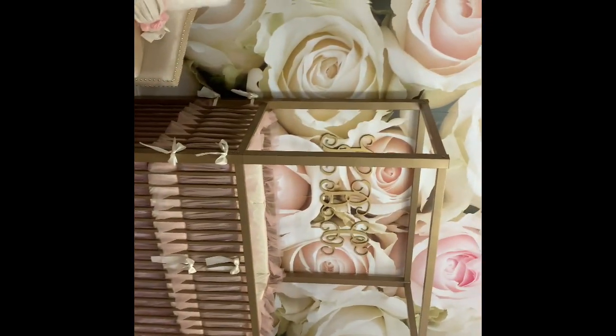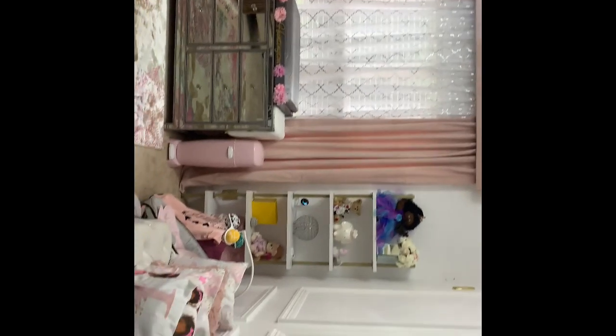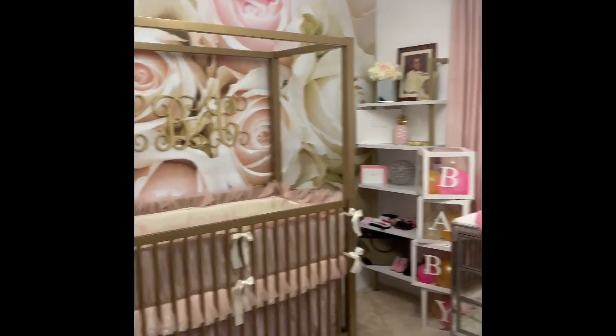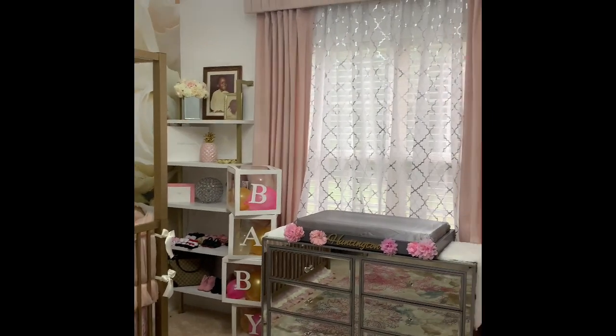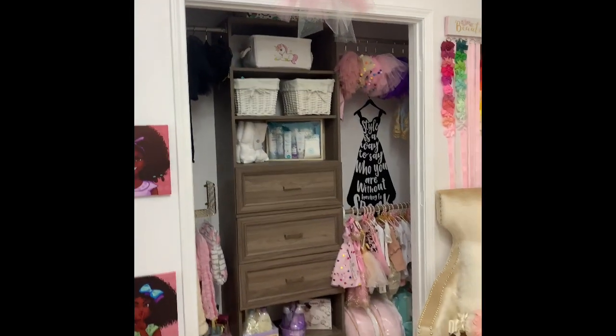I'm going to try to make this video as abbreviated as possible because YouTube only gives me a certain amount of time and I tend to be long-winded. I made this video because when I first discovered I was pregnant, I came to YouTube for some inspiration on a glam baby nursery and I really found nothing that spoke to me and what my idea of glam was.